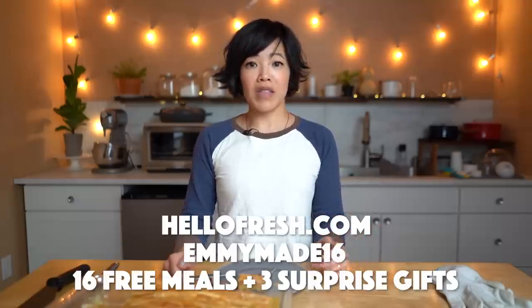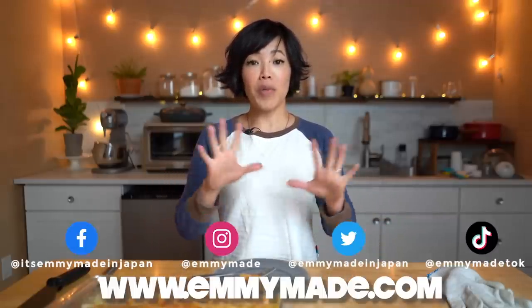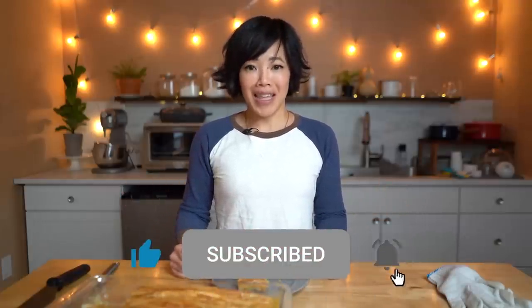All right, my lovelies. Thanks so much for suggesting this one to me. Find me on social media — I love, love, love hearing from you. Thanks to HelloFresh for sponsoring this video. If you'd like to try them for yourself, click the link down below or go to hellofresh.com and use my code EMMYMADE16 to receive up to 16 free meals and three surprise gifts. Thanks again for watching. I hope you enjoyed that one. I hope you learned something. Please share this video with your friends, follow me on social media, like this video, subscribe, and I shall see you in the next one. Toodaloo, take care, bye!